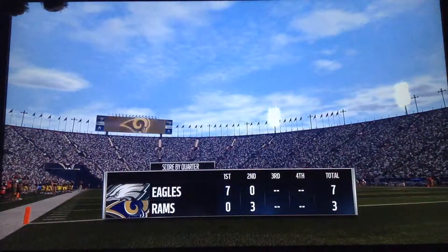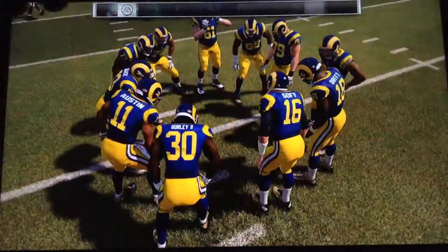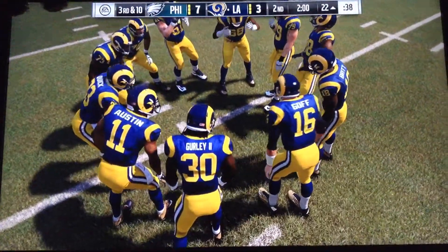A reminder, coming up at halftime, Larry Ridley will join us from Orlando with our halftime report. Some business to take care of before that.